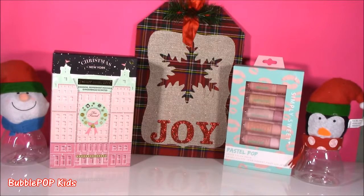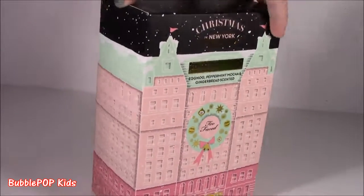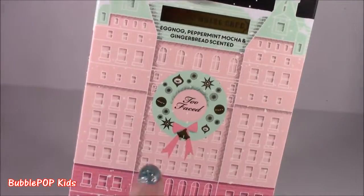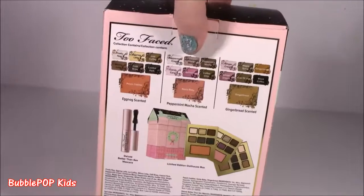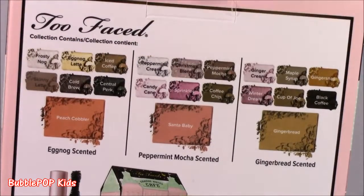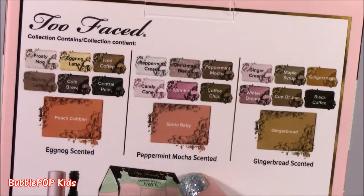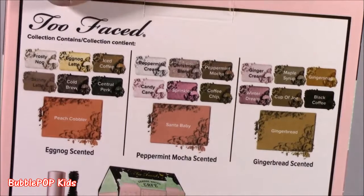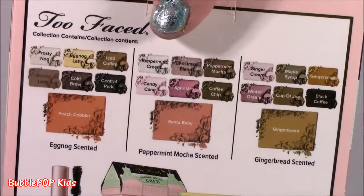We are going to open up the Grand Hotel Cafe set and then the lippies. Let's do this! Starting with the Grand Hotel Cafe — such a fancy name. I don't know if you've ever seen this brand Too Faced, but they have the best makeup. It's super shimmery, it's got a lot of pigments. Here is the back of the box showing the three different makeup palettes: eggnog scented, peppermint mocha, and gingerbread. I just do not know how they thought of it.